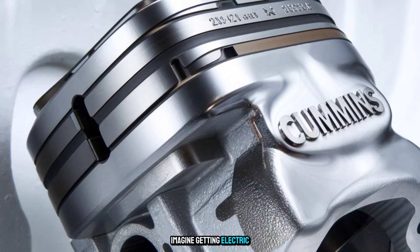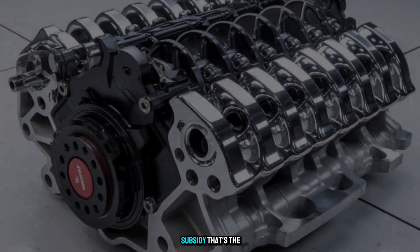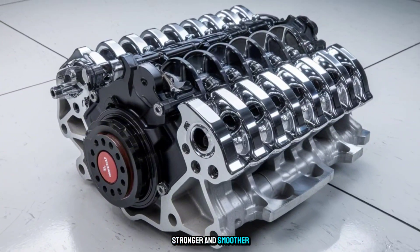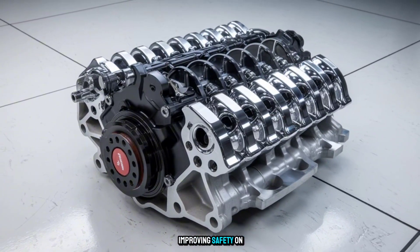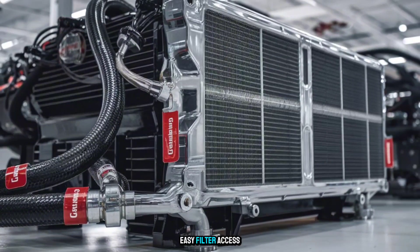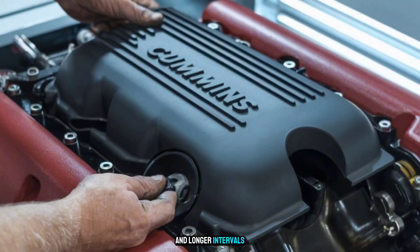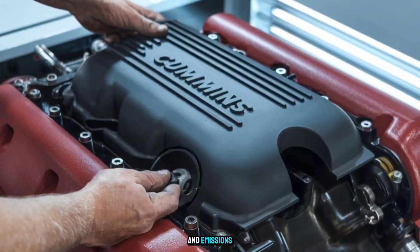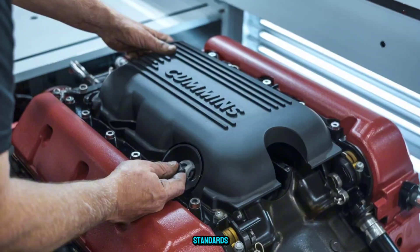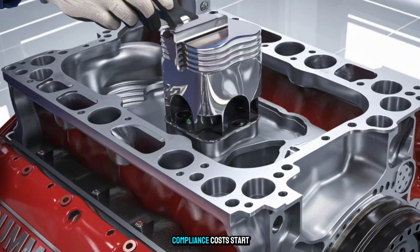Imagine getting electric truck fuel costs with a diesel rig that doesn't need a 3-hour charge and a government subsidy. That's the X-19 advantage. The engine braking is stronger and smoother, reducing wear and improving safety on long grades. Technicians are calling it a joy to service: easy filter access, remote diagnostics, fewer moving parts, and longer intervals between routine maintenance. And emissions? This engine already meets EPA 2027 standards — today — meaning you can regulatory-proof your fleet before penalties and compliance costs start to bite.